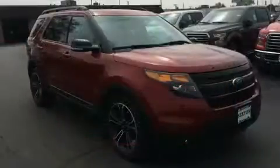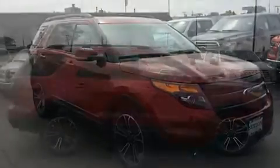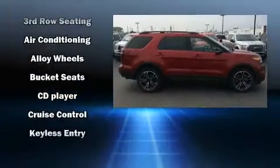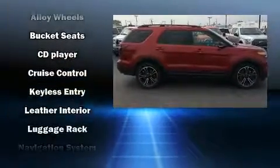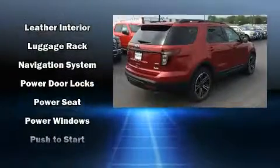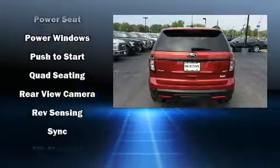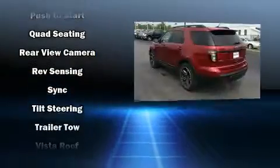Ford also prioritized safety and security by including dual front impact airbags, front and side impact airbags, traction control, brake assist, a panic alarm, and four-wheel disc brakes with ABS. For added security, Dynamic Stability Control supplements the drivetrain.